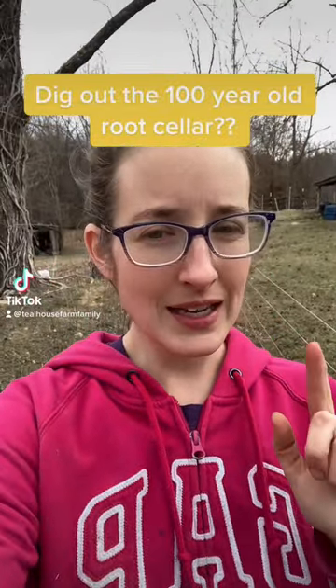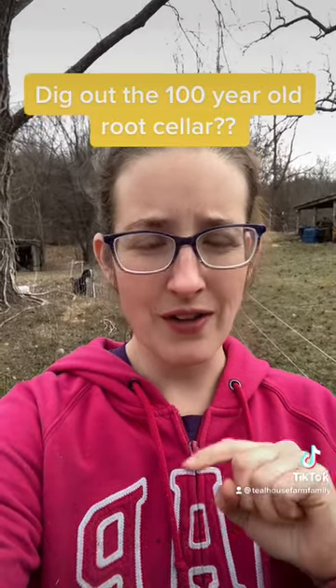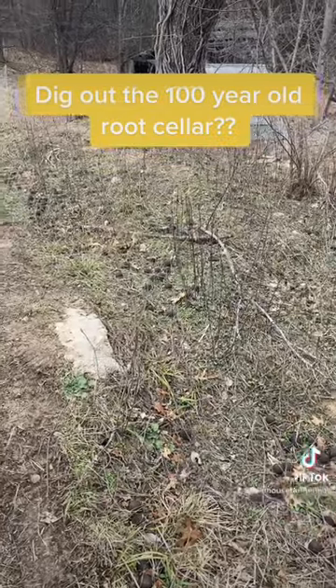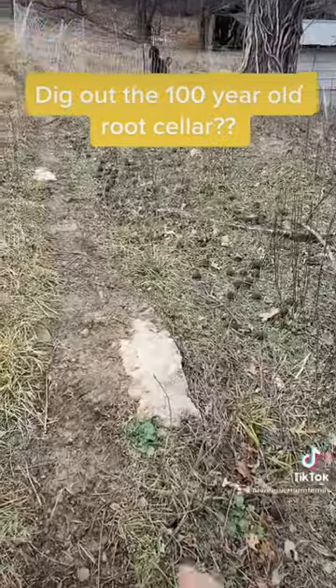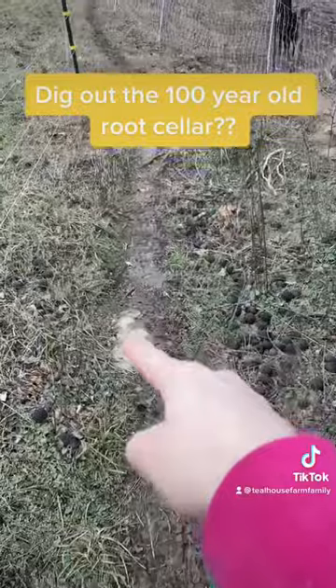The question is: should we dig out this hundred-year-old root cellar? As most of you know, we live in a farmhouse built in the 1890s, and recently we discovered the old root cellar. The goats graze down here, and they've grazed it so well that we've uncovered the foundation wall — there it is.